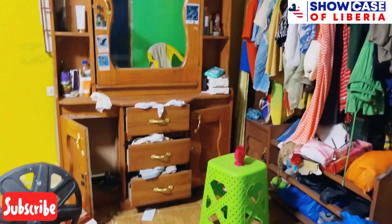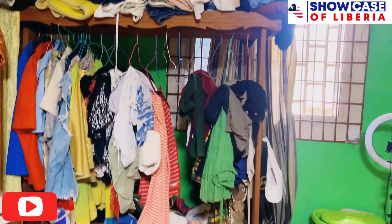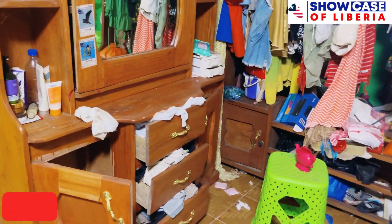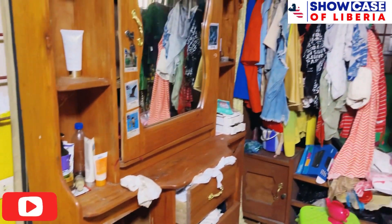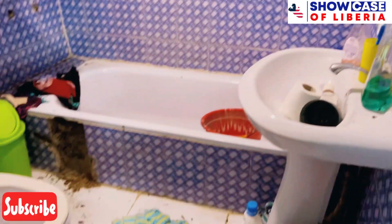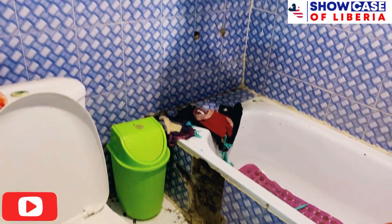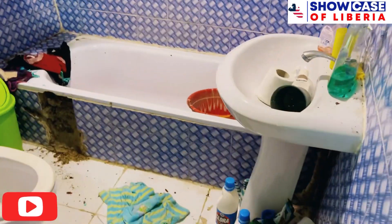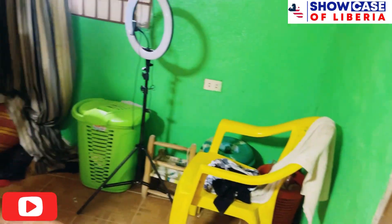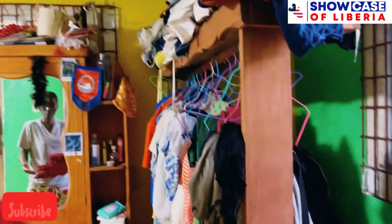You guys will soon be seeing the after — before and after. So this is my room, this is how it looks now — very dirty. There's a bathroom in the room. Look at how very deserted it is. Stuff is all outside and down. I'm about to make this room over. Let me give you guys a quick tour — the room has two windows, the first one there, the second one there.